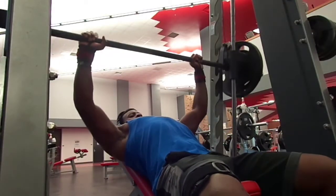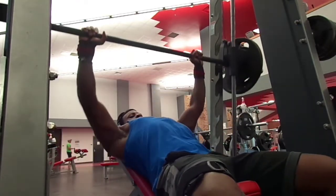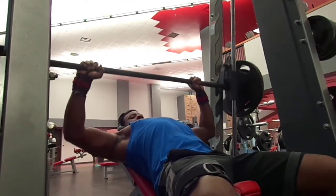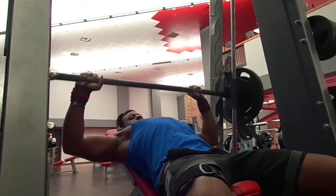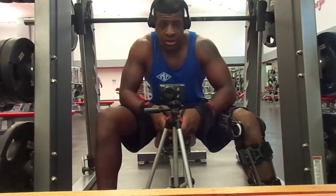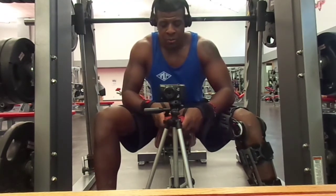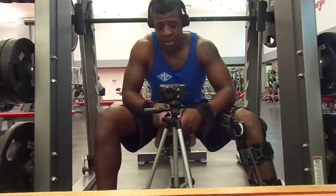Going over to incline bench — I like to do the incline bench on the Smith machine. If you watch any of my chest videos, you know I like the Smith machine incline press because I feel it more in my chest, so I always come back to it.